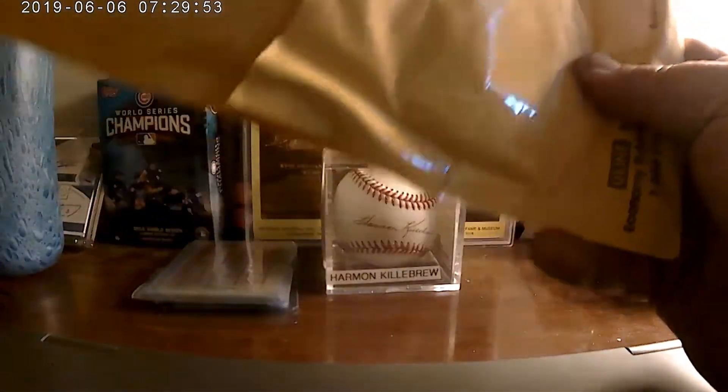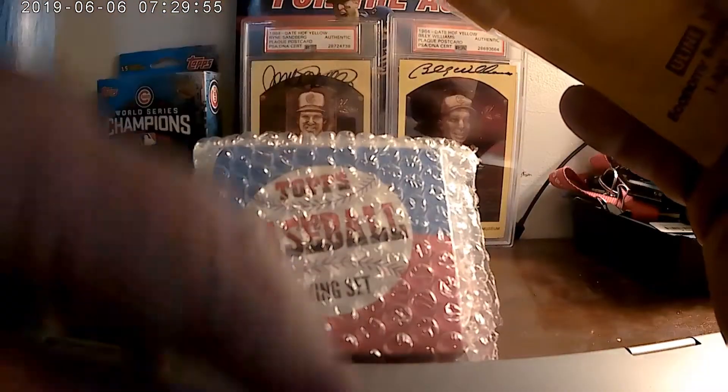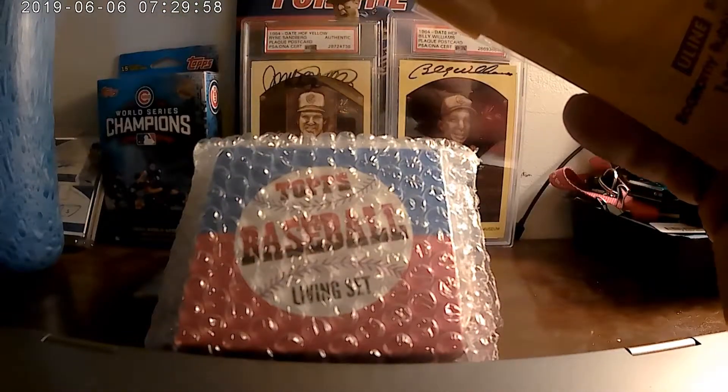I love getting mail from Topps. Oh, it is Topps moving day.